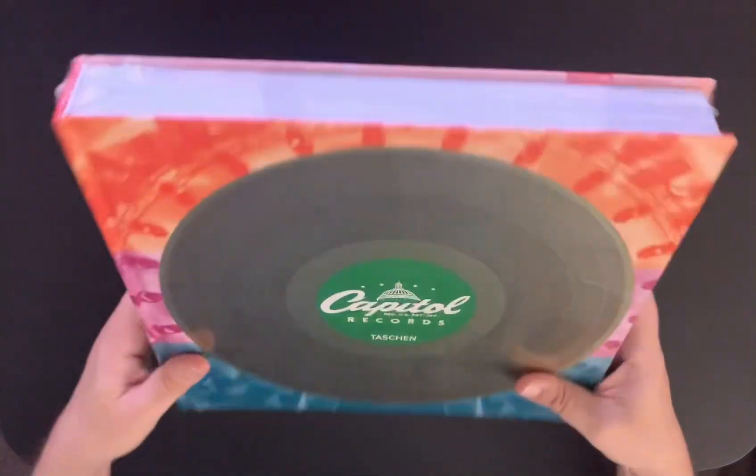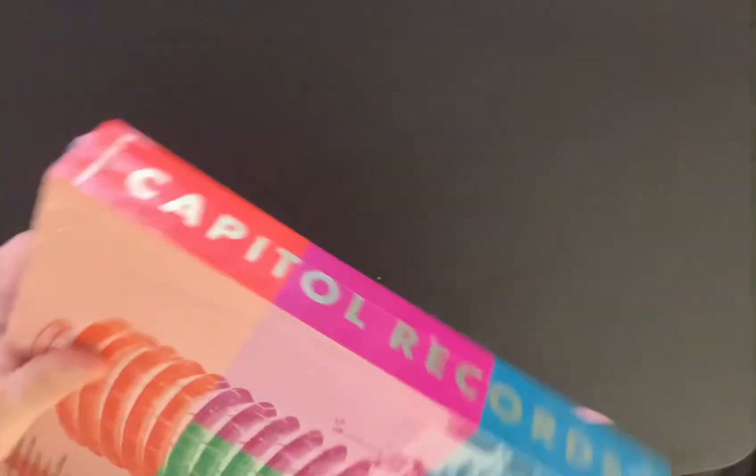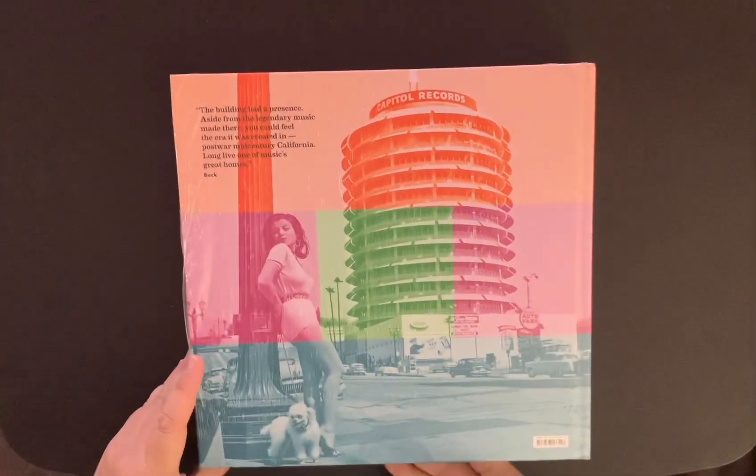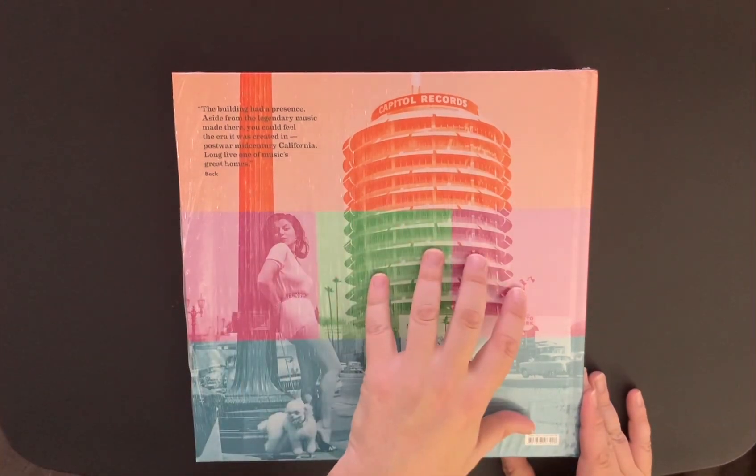And this book — it's huge. Take a look at this thing. It's really heavy. Here is the side. It says Capitol Records, and a really cool back.